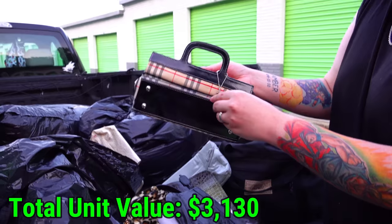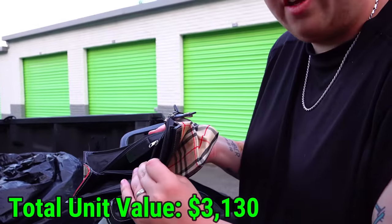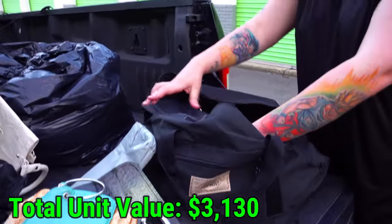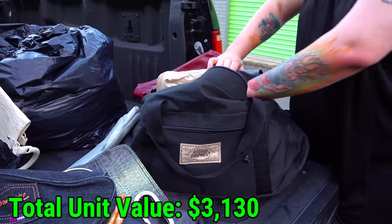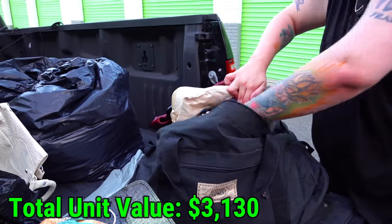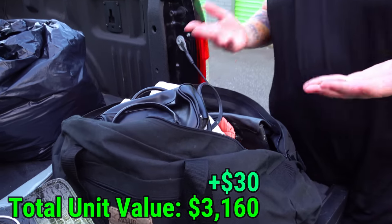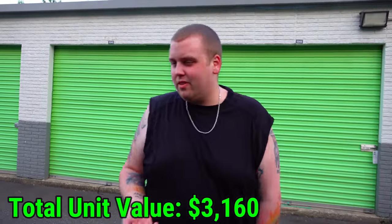It looks like it could have been Burberry but I don't see a thing. I think it's made to look like Burberry. There's some more bags. This one looks like a jeans bag. So this one looks like it's all bags but none of them seem to be the expensive ones — just random, off-brand cheaper ones. Two or three bucks a piece, that's still like 50 to 60 bucks in there.